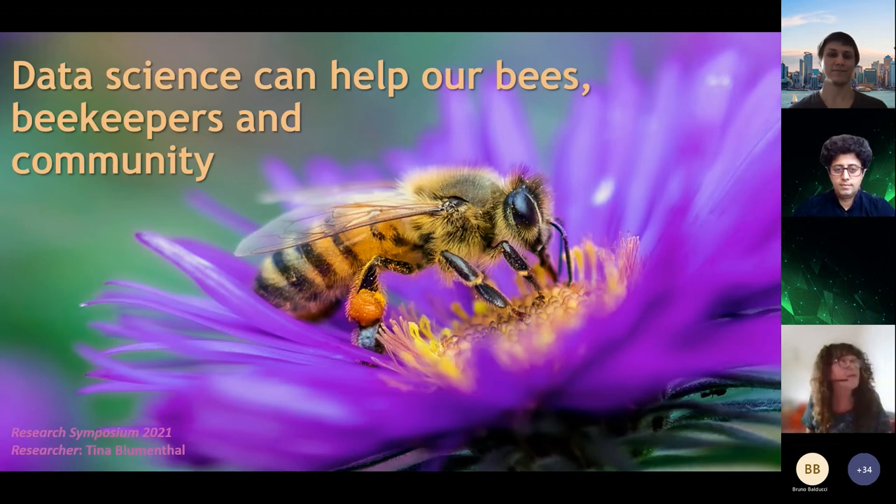Hello everyone, my name is Tina and I'm part way through my master's thesis. I'm a first year beekeeper and an IT lecturer at EIT.